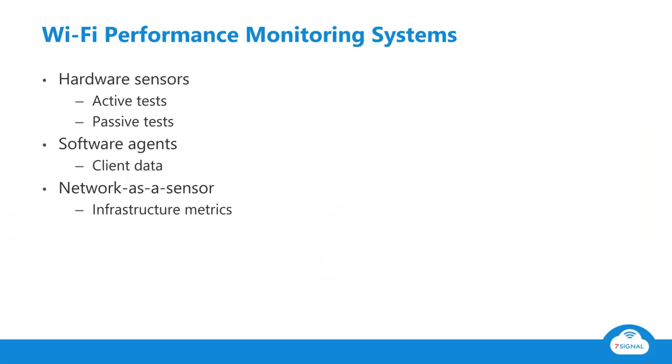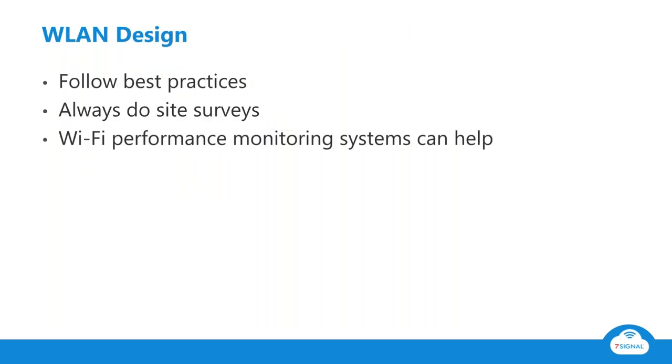We'll be focusing on hardware sensors and software agents today. A disclaimer: what I'm telling you are ways to augment the design process. It doesn't mean you shouldn't do site surveys anymore — of course you should. It doesn't mean you have a shortcut around best practices. This is really based on those best practices and ways to get better visibility into the things you need to know about when doing wireless design.